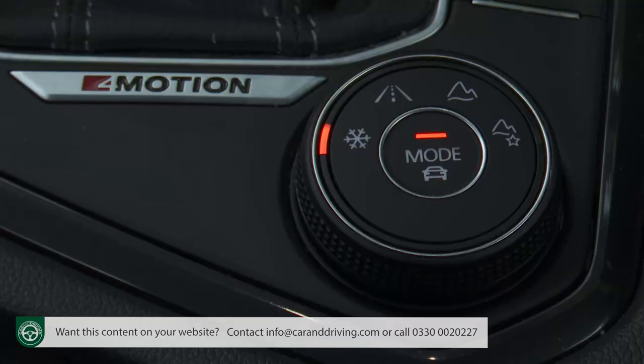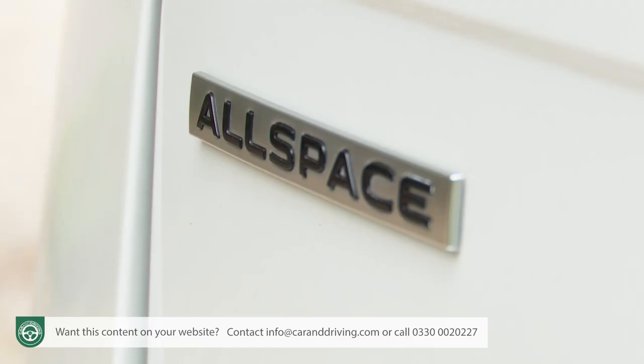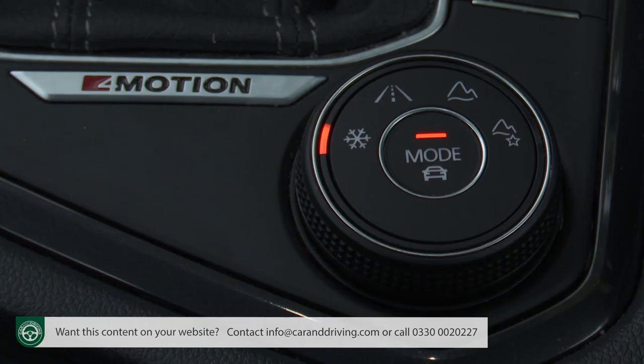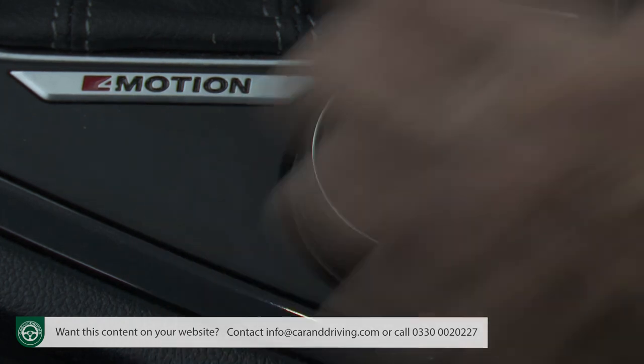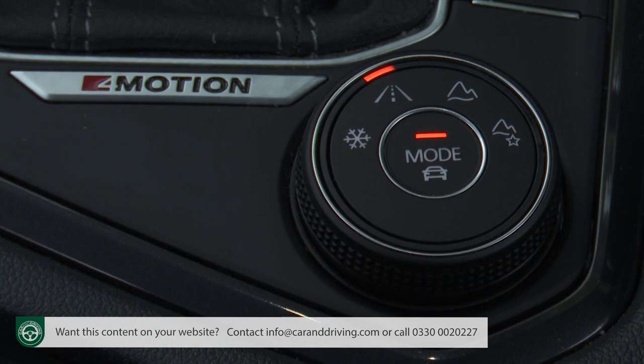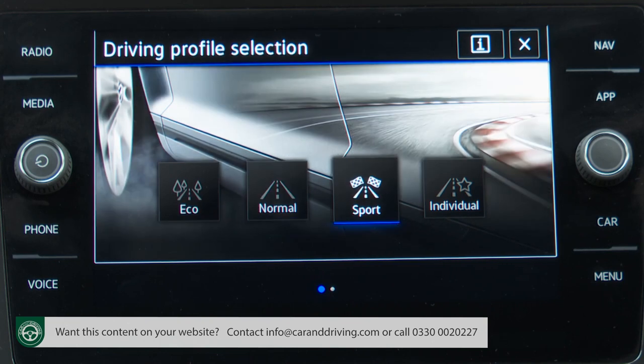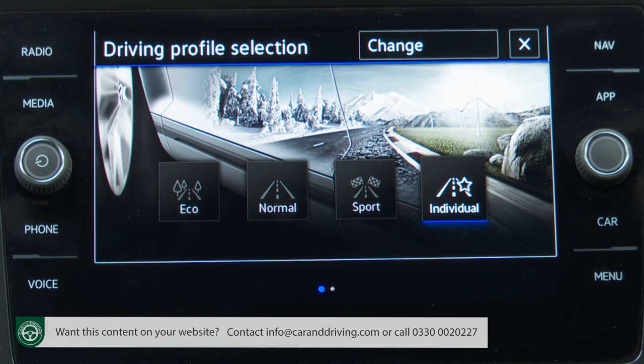Most volume models do without driving modes, though you do get these on all Tiguan Allspaces equipped with four-motion four-wheel drive, courtesy of what Volkswagen calls four-motion active control, activated via a rotary push-button control below the gear stick. Turn it to the left and there are two tarmac-orientated settings: a snow mode for really icy conditions, and the default on-road setting which gives you normal, eco, or sport options, plus an individual mode that allows you to specifically tweak settings for the steering, drivetrain and the standard adaptive cruise control.